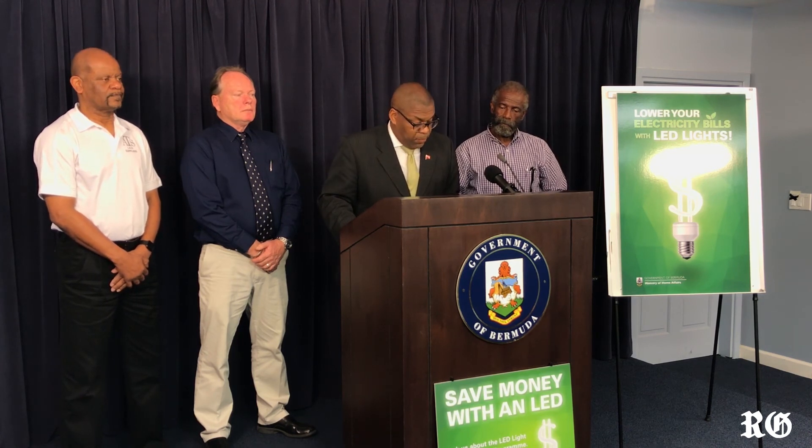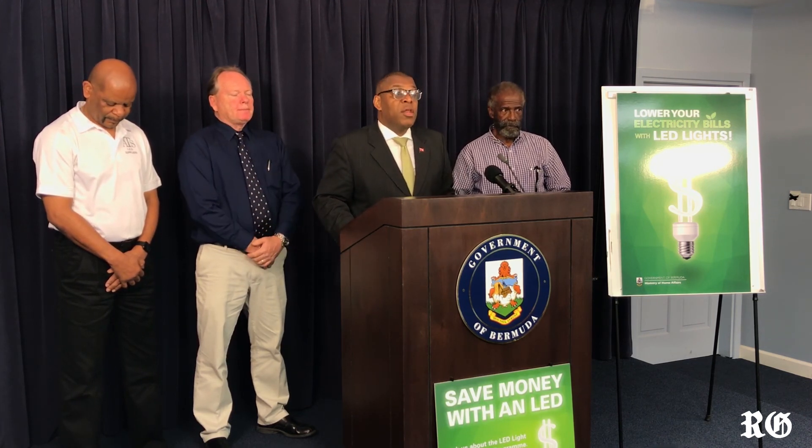Some of our high energy use can be attributed to the high standard of living that we enjoy. Most homes in Bermuda have air conditioning and almost all modern conveniences such as refrigeration, laundry, and dishwashers. Bermudians also have the highest penetration of Internet in the world at 98%, and the rest of the Caribbean islands similar to us have only half of that. Our electricity use is second only to the island of Cayman, and that's because they have year-round air conditioning due to their climate.